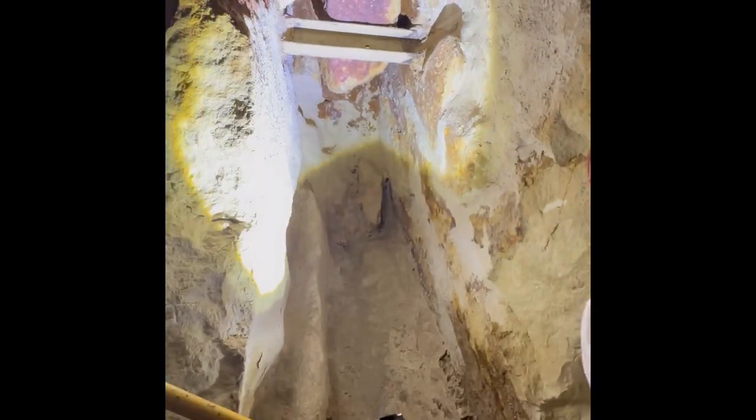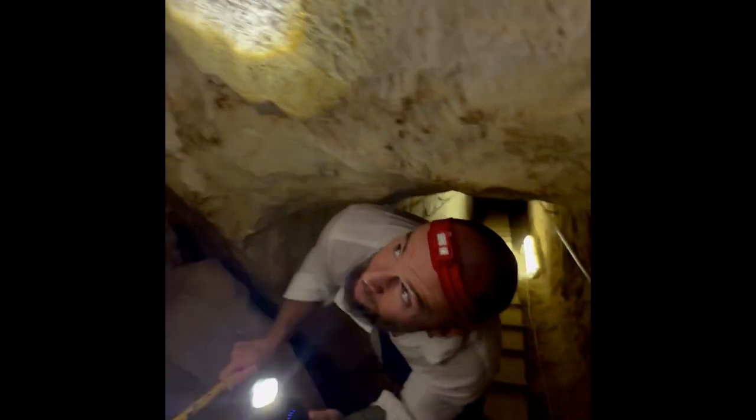Look at that — oh my gosh, there's an abbreviated bedrock in here. Shine up. Core of the Great Pyramid. Oh my gosh.